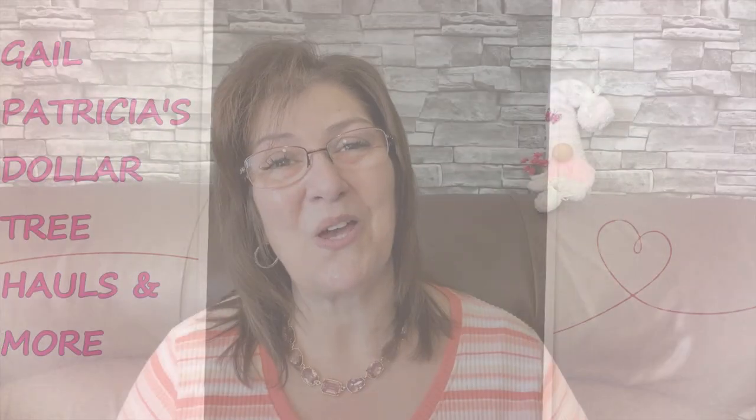Hi guys, welcome back to my channel! I hope everybody's having a great day. Today I'm going to share my Dollarama haul with you guys. Before I get into that, I just want to mention you might hear my dogs and you might see my cat, so let's get right into this.